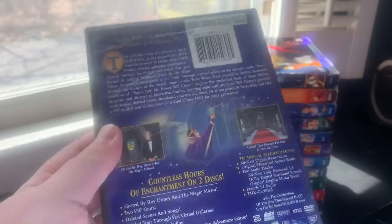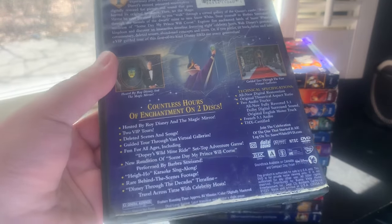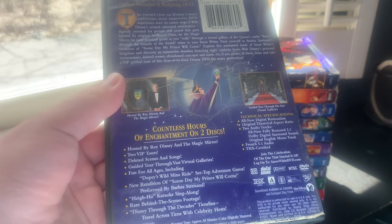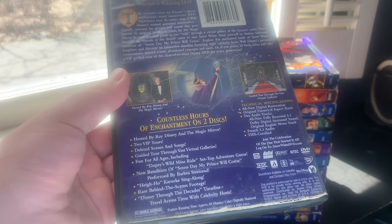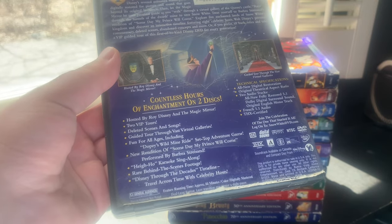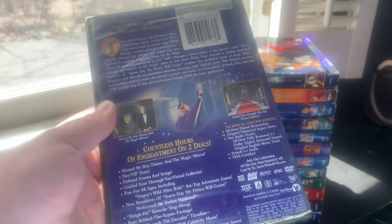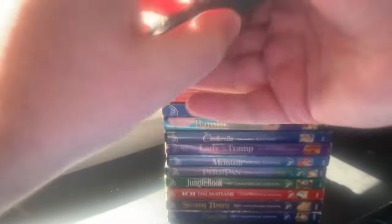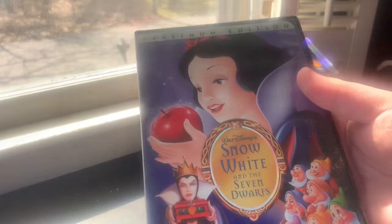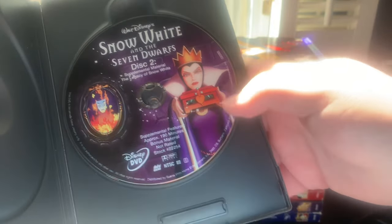Here's the spine and the back — 'the one that started it all, the movie that defined animation is redefining DVD.' Countless hours of enchantment on two discs, including content hosted by the late Roy Disney and the Magic Mirror, two VIP tours, deleted scenes and songs, a virtual gallery, Dopey's Wild Ride set-top adventure game, a newer edition of 'Someday My Prince Will Come' performed by Barbra Streisand, Hi-Ho Karaoke sing-along, rare behind-the-scenes footage, and Disney Through the Decades timeline. There's the THX logo right there.